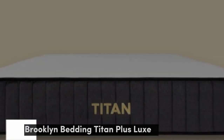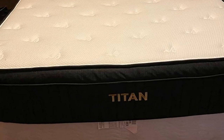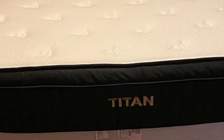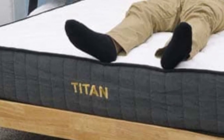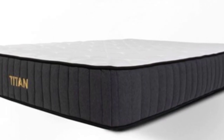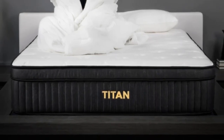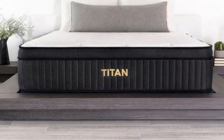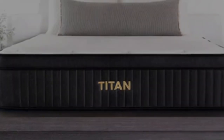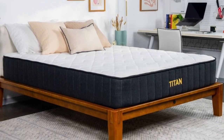Number 1. The Titan Plus Luxe is specifically built to comfort and support heavy sleepers over 250 pounds. This stability mainly comes from the firmness of this mattress, as the Titan Plus Luxe scored a 7.5 on our firmness scale for an average sleeper, but a 6.5 for heavier sleepers. This means that heavier sleepers should feel like this mattress has more of a medium-firm feel, while lighter weight sleepers should feel that this bed is slightly firmer. This extra support helps to keep these sleepers lifted during the night, leading to a healthy spinal alignment.